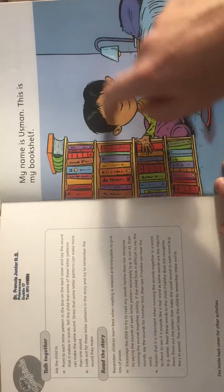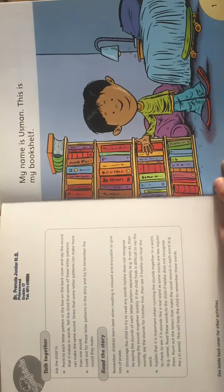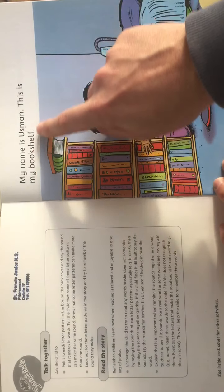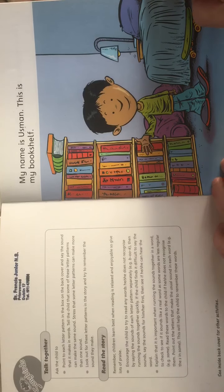This boy is called Usman. 'My name is Usman.' And what's he pointing at here? 'This is my bookshelf.' He's got a lot of books, hasn't he? Must be a clever little fella.